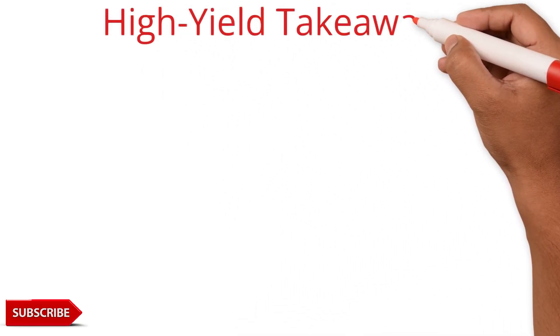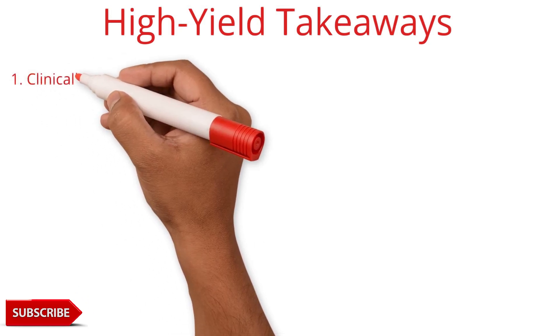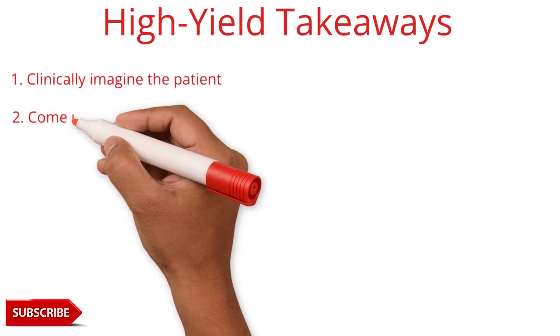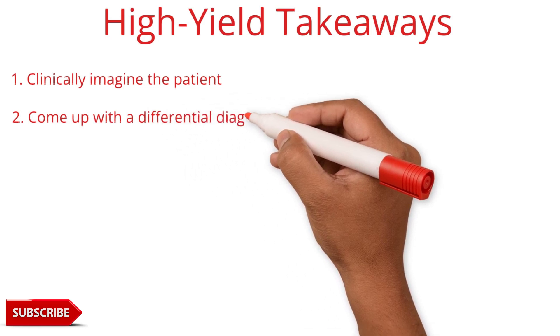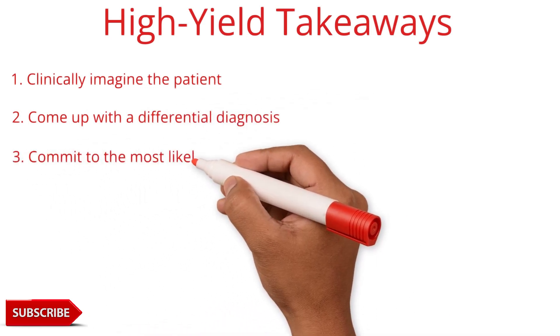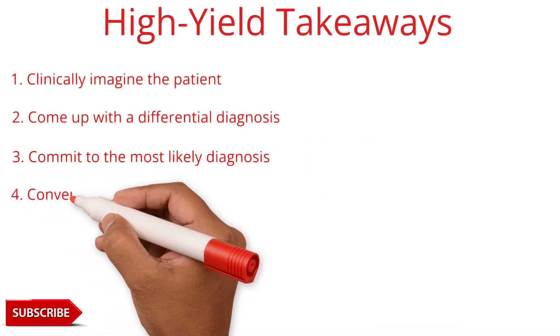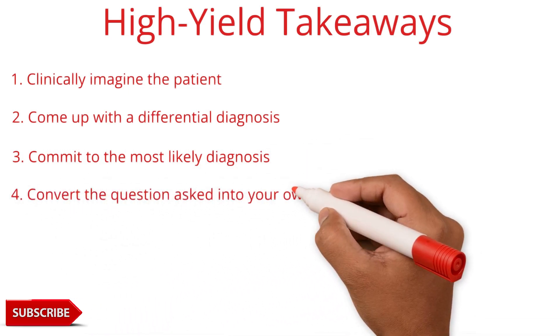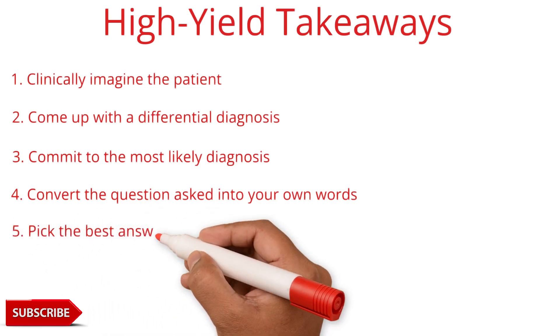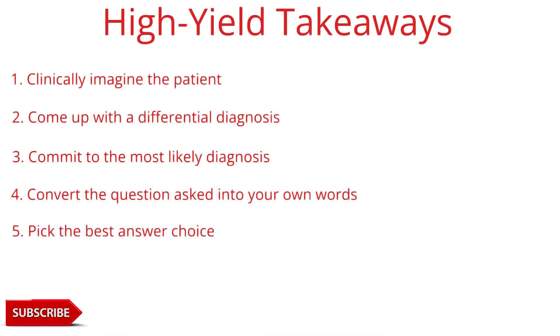High-yield takeaways in under 30 seconds: one, clinically imagine the patient — you've got to have the image in your mind. Two, come up with a differential diagnosis. Three, commit to the most likely diagnosis — pick one. Four, convert the question being asked into your own words to understand it better. Five, pick the best answer choice.